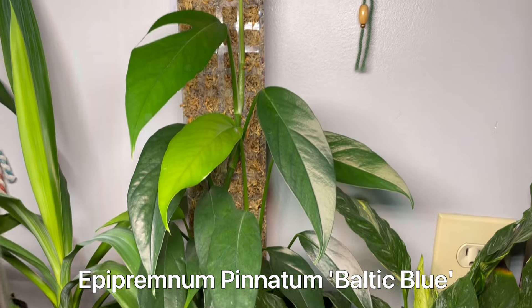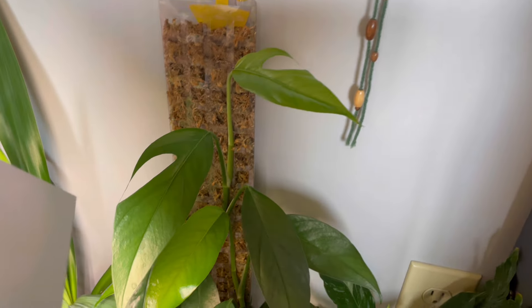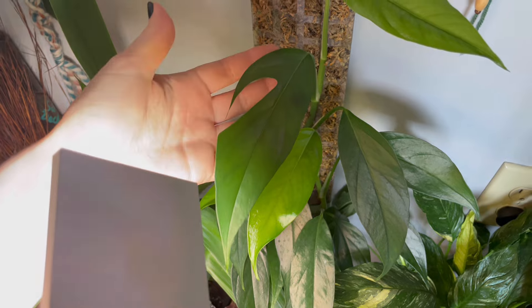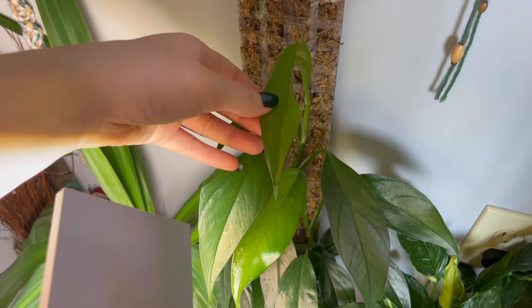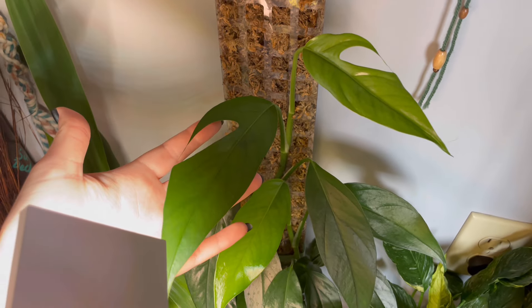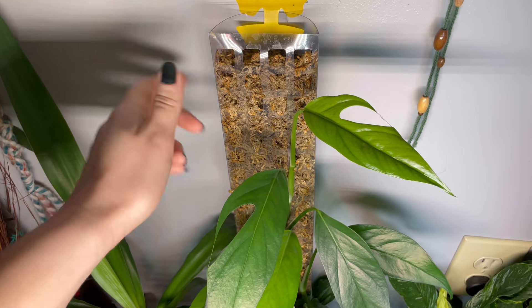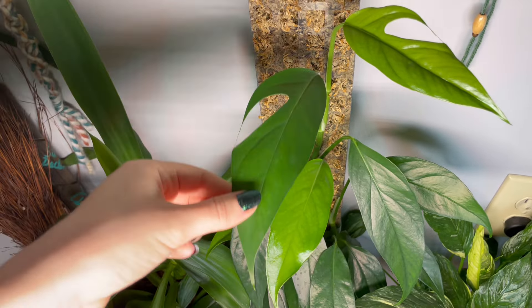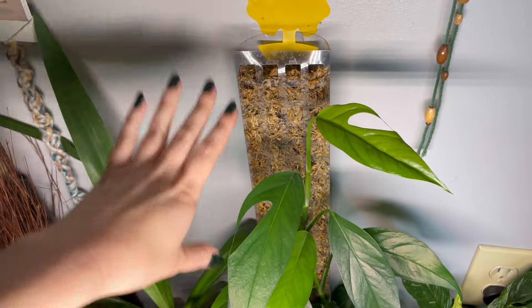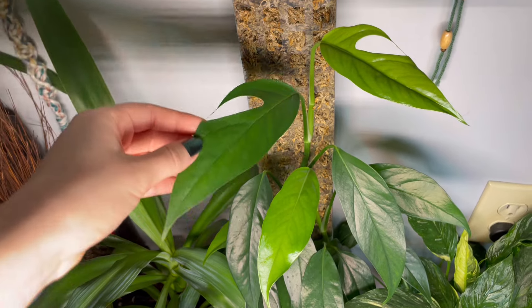My Baltic blue pothos. This is the very first fenestrated leaf I have ever grown, aside from adansonii. It's actually the second one it popped out and I am so ecstatic. It has three pole extensions on it and it's finally fenestrating. I'm gonna let it grow, put one more extension on top, then chop it, get rid of all the bottom cuttings, and only grow the fenestrated ones.